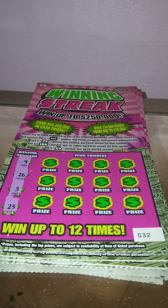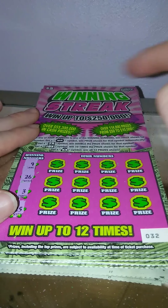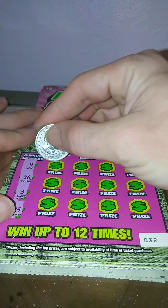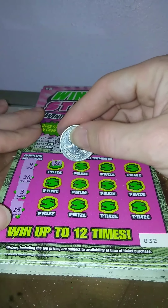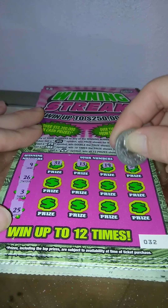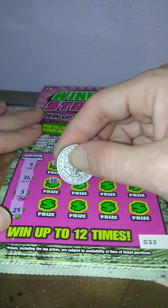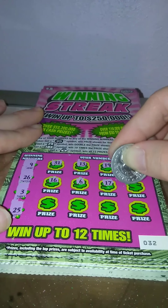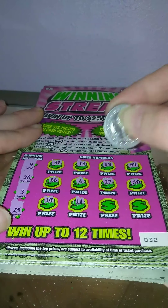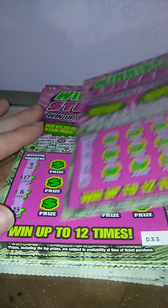That puts us more than halfway through the pack. Ticket number 32 — we're looking for 9, 26, 3, and 25. Still need to find the 10x. 31, 13, 19, 34, 16, 6, 17, 30, 14, 11, 8, and 7. Nothing on ticket 32.